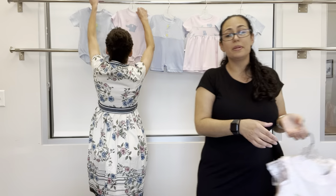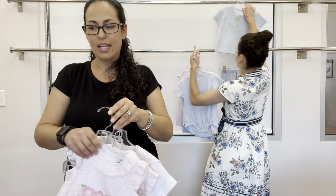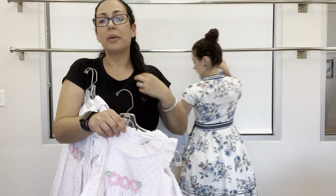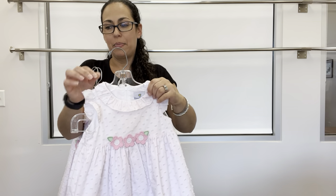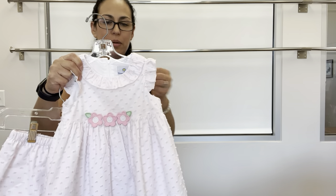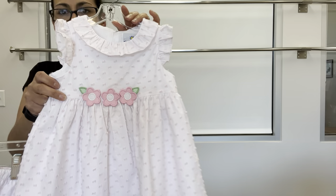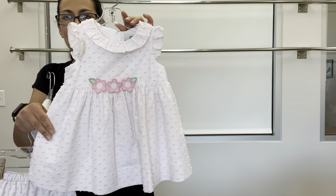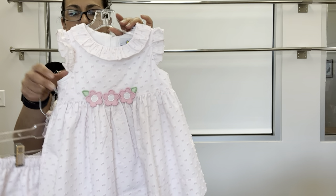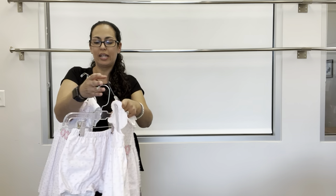Coming up next, we are doing our dress collection. This is called Pink Posies — a pink eyelash fabric, very pretty. We have a little waist dress with flower appliques, a little ruffle at the neck, and just a back zipper — very simple and pretty. That pairs with the bloomer out of the same fabric.